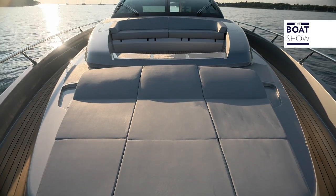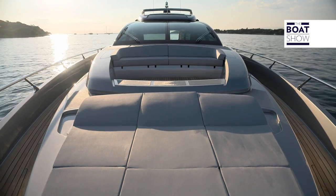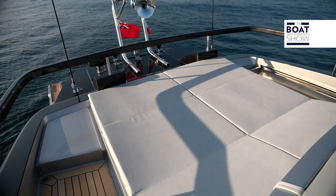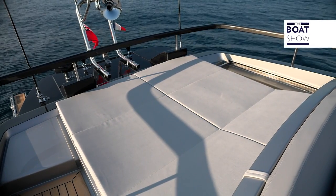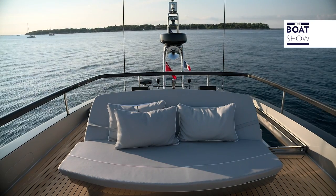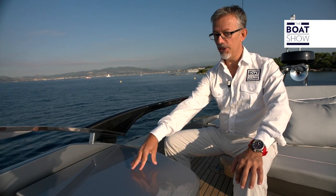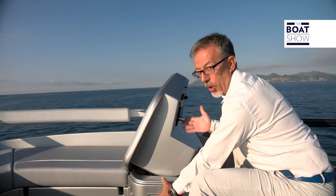The forward sun deck is located as far forward as possible, and near the windshield there is a sofa that becomes a sunbathing surface. The technical area for maneuvering is hidden by a door so as not to be in the way. This slanted profile manages to hide the flybridge — you only see it if you climb up. The sun deck is surrounded by a carbon handrail, and at the bow the sofa becomes a sunbathing surface with extensions. Here below is the steering position of the sport fly.